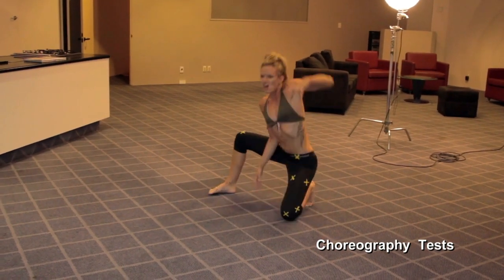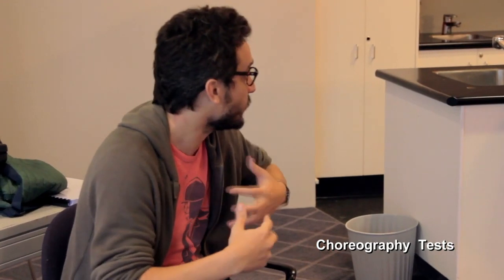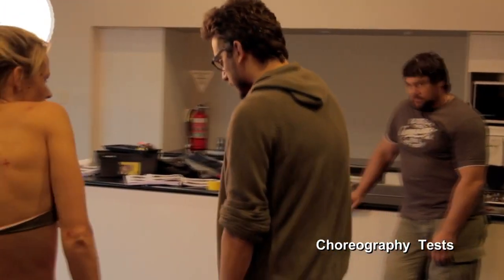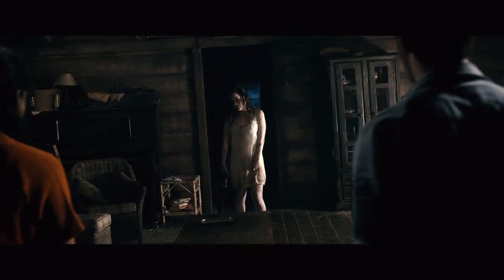We bring a team of choreographers in to help them find interesting movement. Half of the character is the person suffering, trying to avoid doing whatever they're being forced to do, and half is a piece of demon that is controlled. At the end, it's full demon. We're trying to come up with abnormal movement — something you look at and it's very simple and small, just a movement of the head or a little twitch, but it's so powerful on camera and helps keep it at a more realistic level.